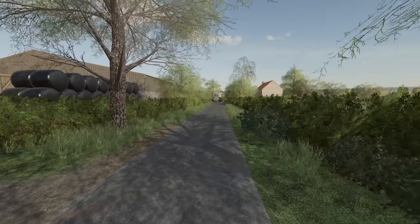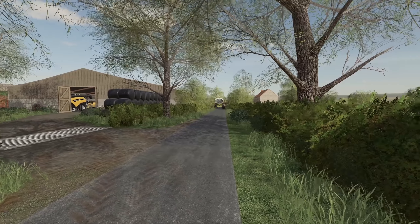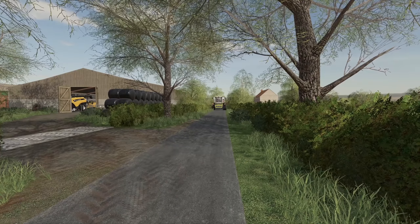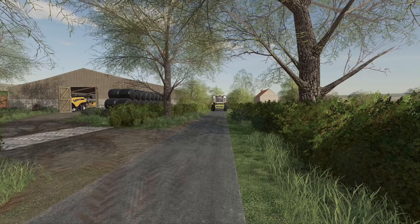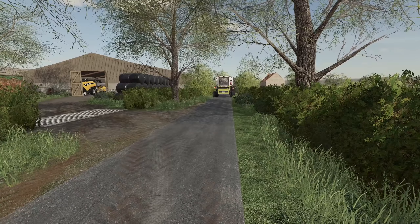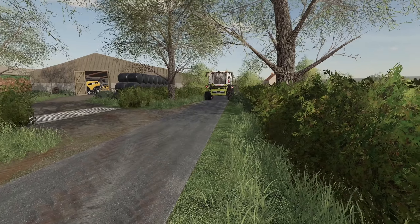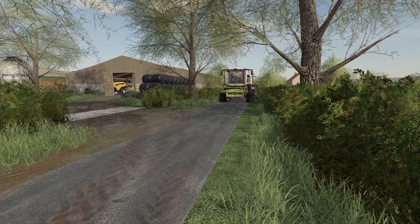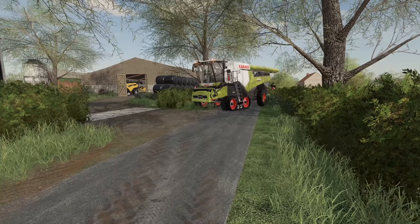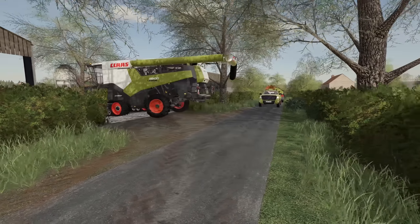Would you look at the size of that - we have gone green everybody! We have finally left New Holland. It's been a big decision, it's been something that's been coming for a while, but we've chosen to go for the CLAAS. This is the CLAAS Lexion, and this is an absolutely beautiful combine - the 8900 series. It is a beast.